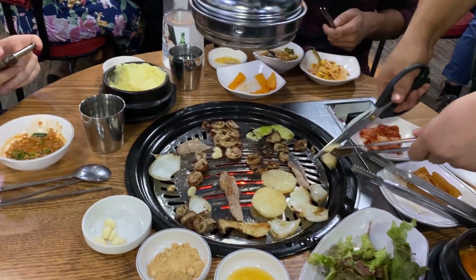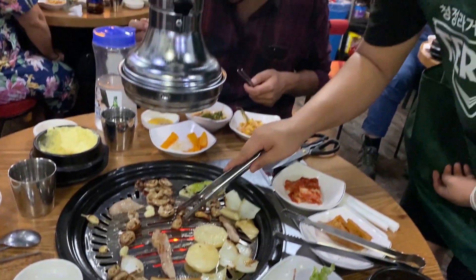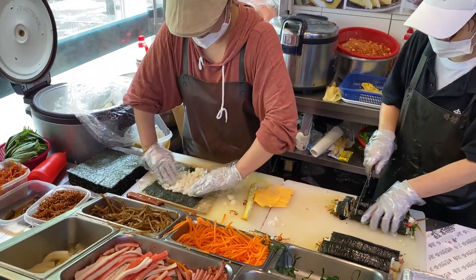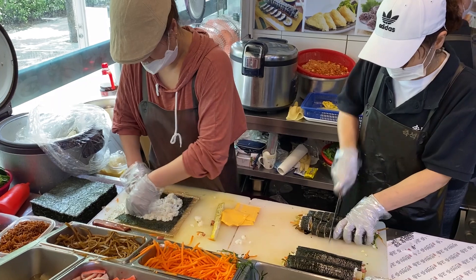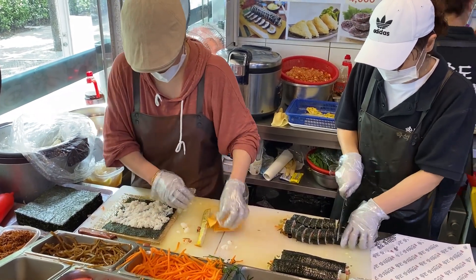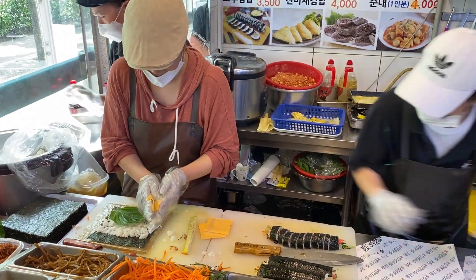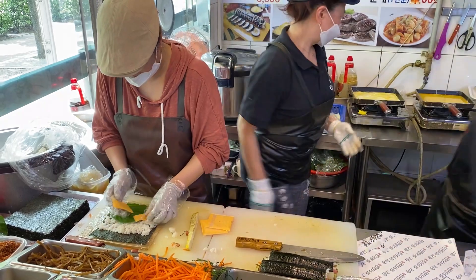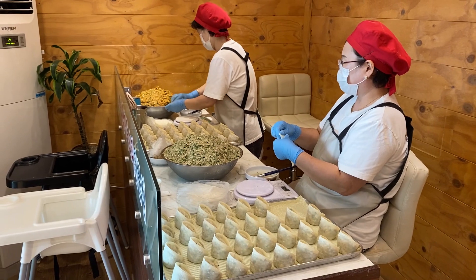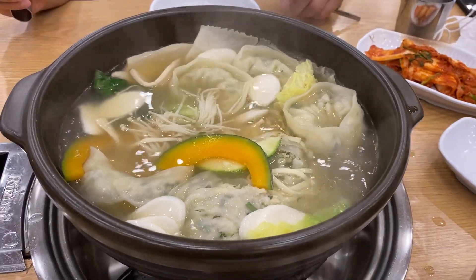This is Korean barbecue, the famous one. As you can see, there are a lot of small plates in which they put vegetables. This is gimbap, another very popular Korean dish — basically a roll with rice, seaweed, cheese, and vegetables; you can put meat or fish, a lot of options. And this is mandu, or Korean-style dumpling, again with vegetables and meat.